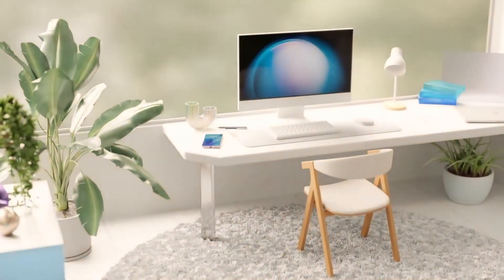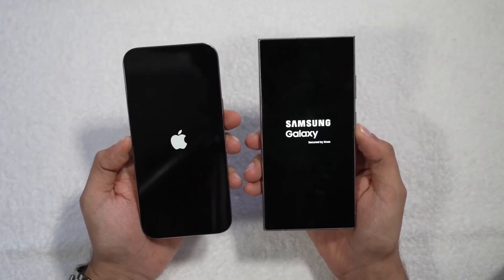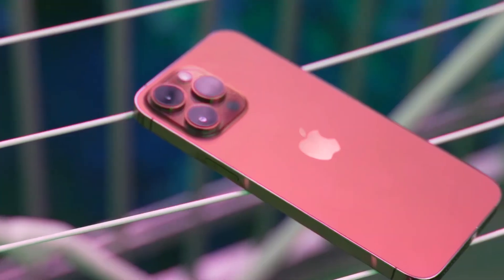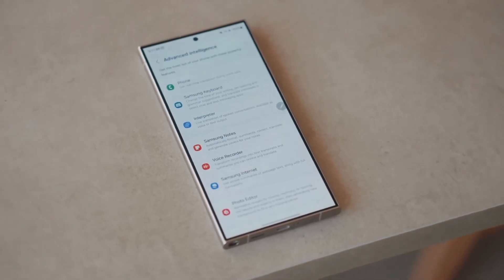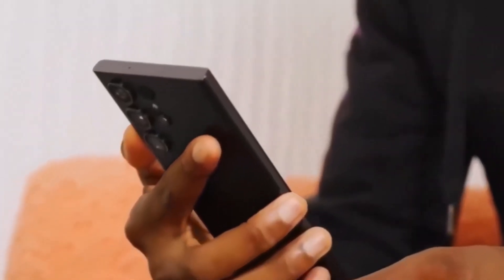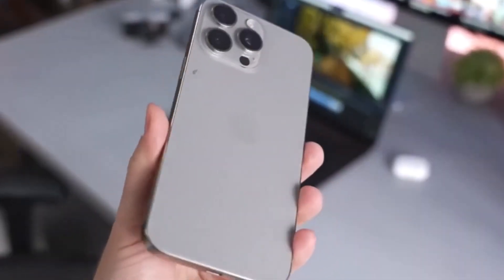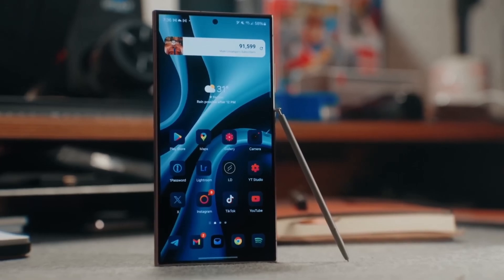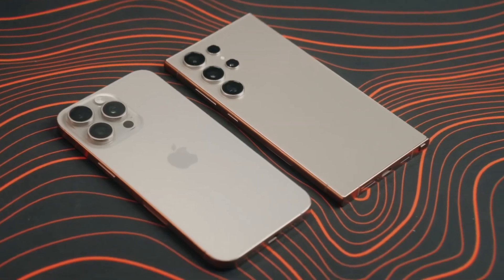On to the display — both phones deliver top-tier screen technology. The iPhone 16 Pro Max boasts a 6.9-inch OLED display with a buttery-smooth 120Hz refresh rate, plus the always-on display feature, which lowers the refresh rate to just 1Hz when the phone is idle. Samsung's Galaxy S24 Ultra features a stunning 6.8-inch AMOLED display that also supports 120Hz refresh rates and an always-on feature. One advantage Samsung brings is an anti-reflective coating, making outdoor visibility much easier in bright sunlight. The iPhone 16 Pro Max tends to lean towards warmer, yellowish tones, while the Galaxy S24 Ultra has a cooler, more teal-ish hue. A standout feature for the iPhone is its ability to drop its brightness to just one nit for easier nighttime viewing.